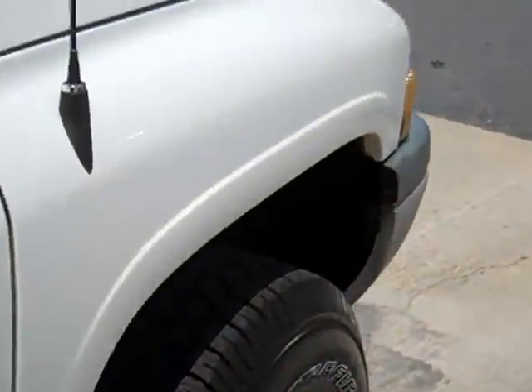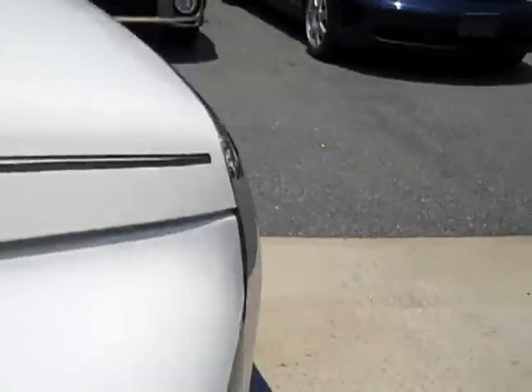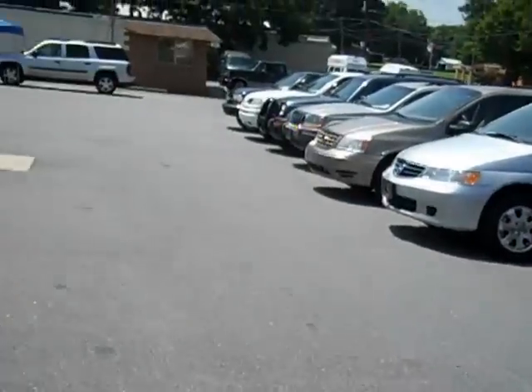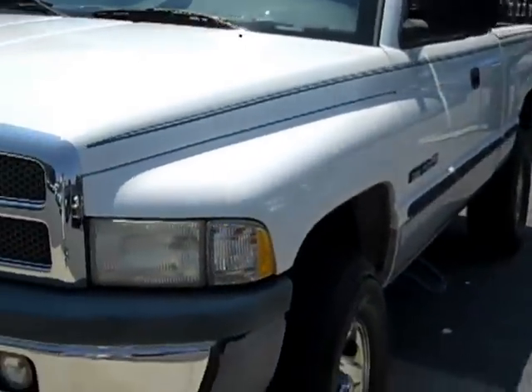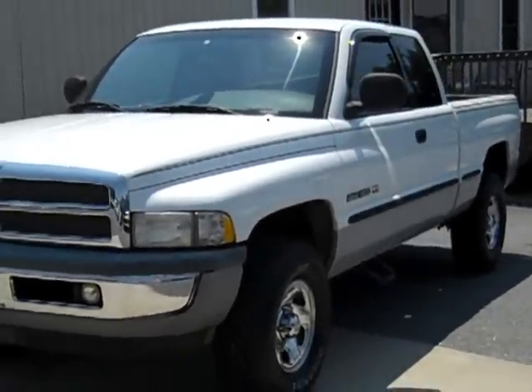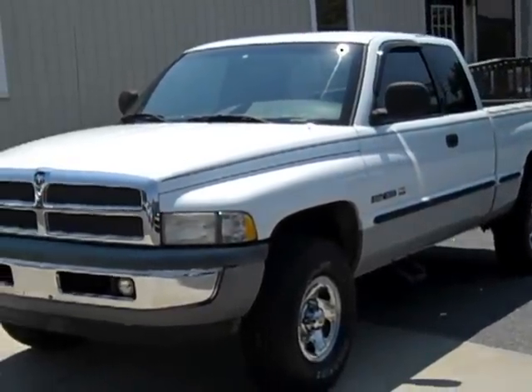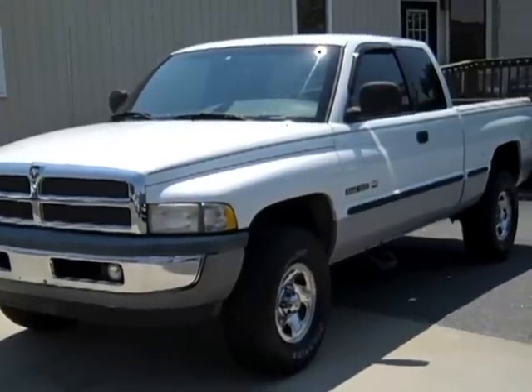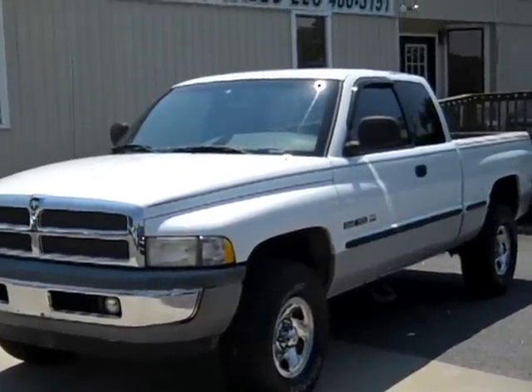Like I said, it's got a 5.2 liter Magnum V8, runs out good. Give us a call toll-free here at Swanee's: 1-888-892-9063. Once again, toll-free, 1-888-892-9063. Thank you.